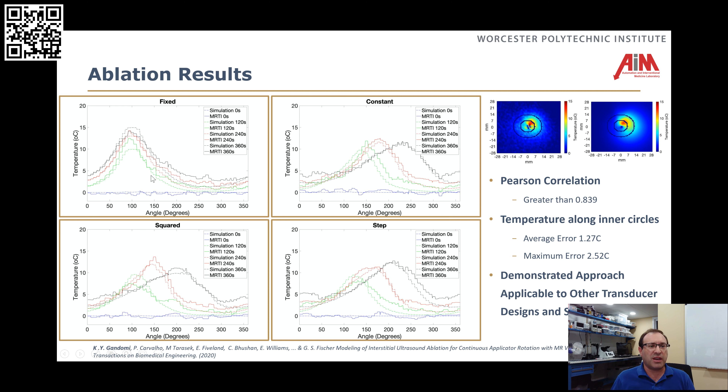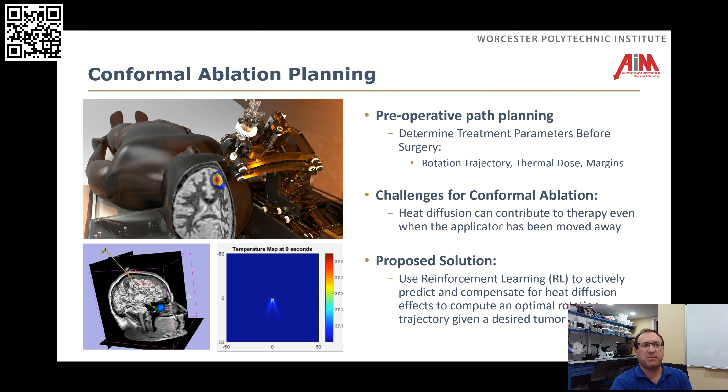Here we show four different motion profiles, and what it looks like at several different time points. We can see very good agreement between the thermal imaging and the simulation. The whole point is that if we have a good simulation, now we can actually use this in a model-based controller going forward and actually ablate arbitrary shapes.